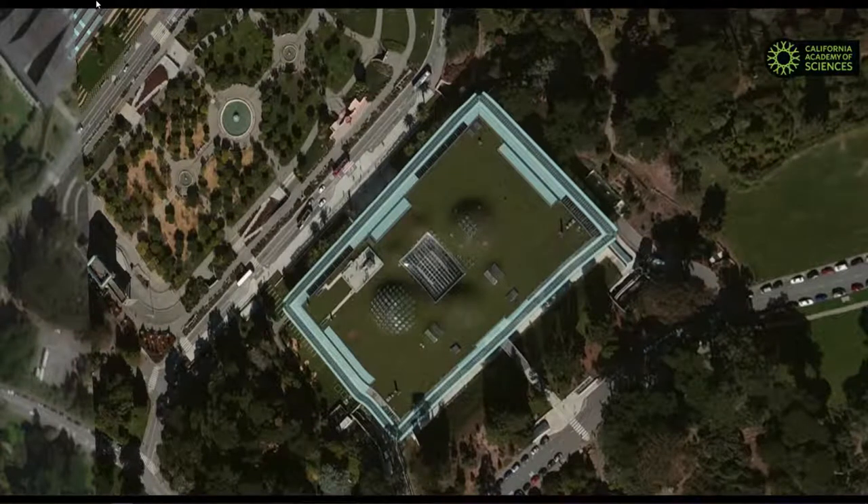Hello, everyone. Good afternoon, and welcome to the Academy's Morrison Planetarium for our final show of the day, this presentation being a tour of the universe. This show is a live flight through a model of the universe using a NASA-supported piece of software called OpenSpace that you can actually download for free and try on your home computer. So if you're interested in what you see here today, I can tell you a little bit more afterward how to get to it.